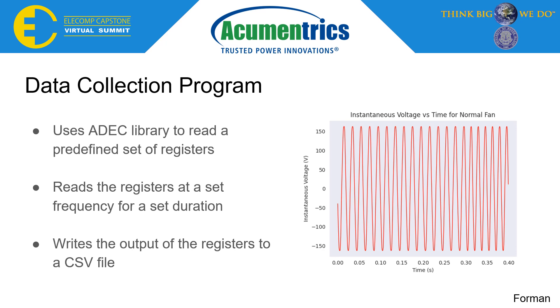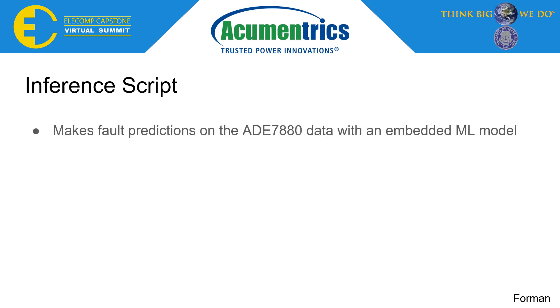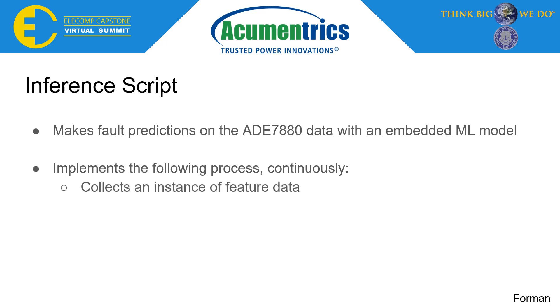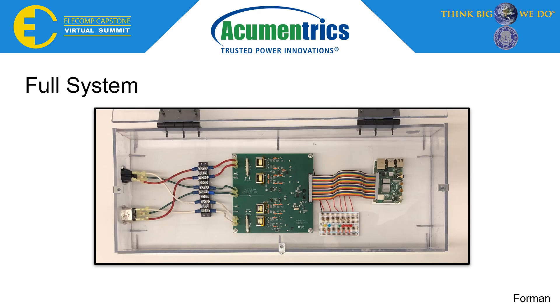This data represents the instantaneous voltage from a normal fan at a rate of 2 kHz. In order to feed real-time IC data to an ML model, the inference script was developed. This script makes fault predictions on the ADE7880 data with an embedded ML model, implementing the following process continuously: collecting an instance of feature data, feeding the data to an ML model, and sending the results to a set of LEDs.